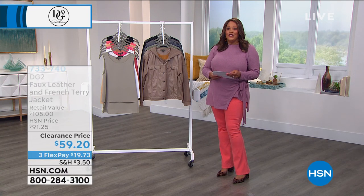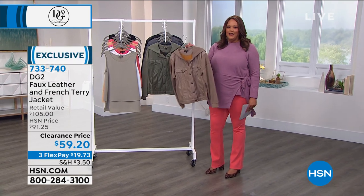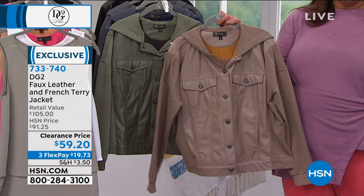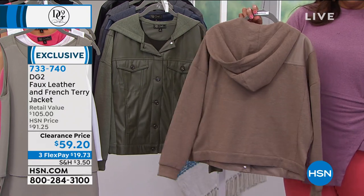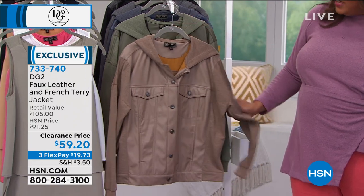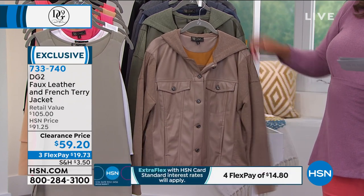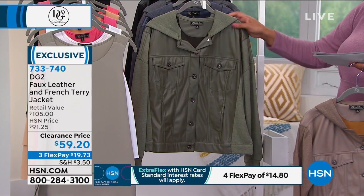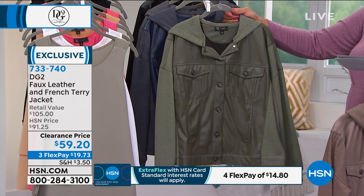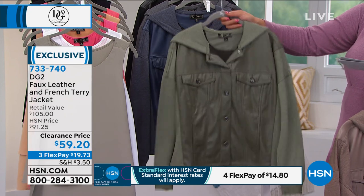We're going to kick it off with the faux leather French terry jacket, which is wonderful because this jacket is a little bit moto, kind of similar to a moto jacket, then like a denim jacket, and then it's a hoodie. So it's a three in one. So much texture — I absolutely love it. Let me take you through the colors. This is the mushroom. We also have it in olive, navy, gunmetal, and black.